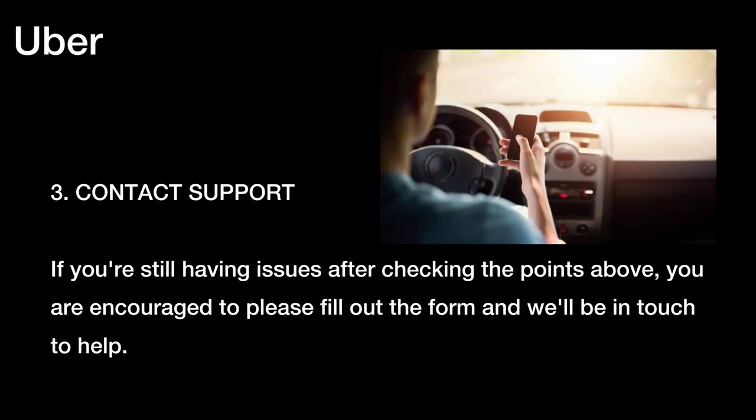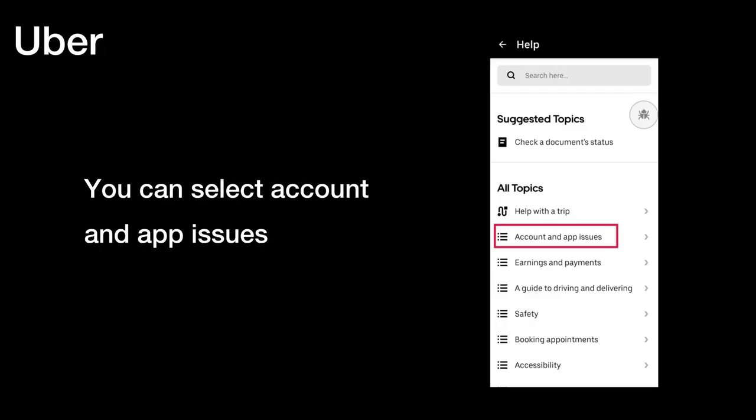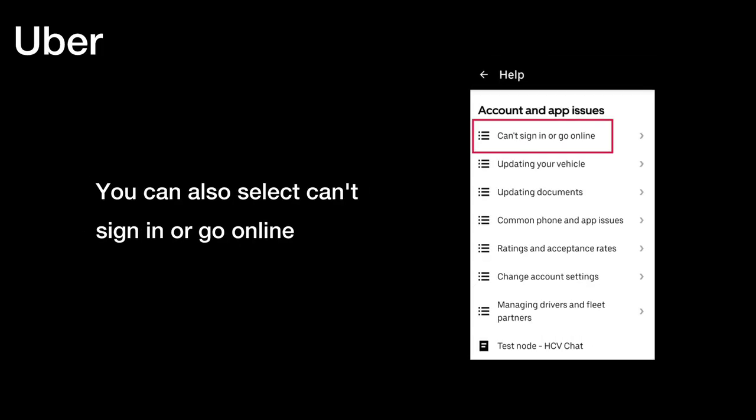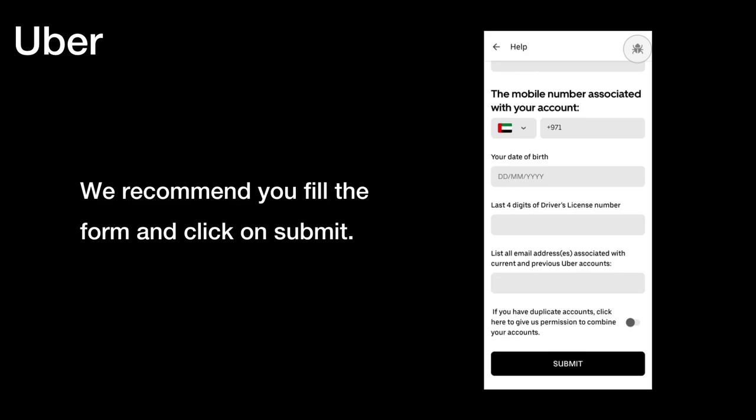Three, contact support. If you're still having issues after checking the points above, you are encouraged to fill out the form and we'll be in touch to help. You can go to https://help.uber.com/ and select 'Driving and Delivering', or the Help option in the Uber Driver app. Select 'Account and App Issues', then 'Can't sign in or go online', then 'Can't sign in'. Fill out the form and click Submit.